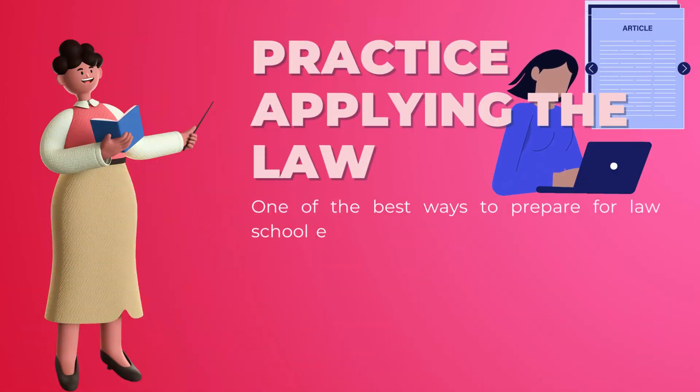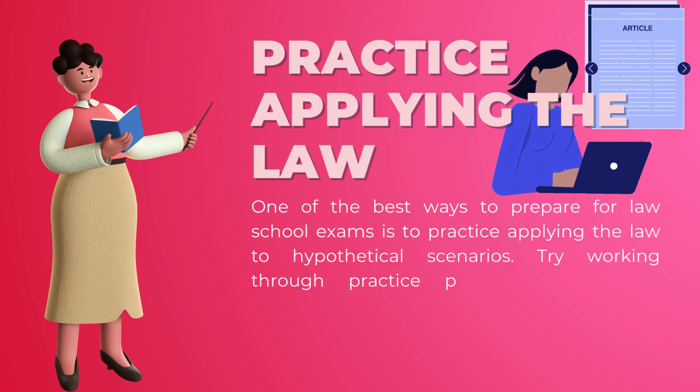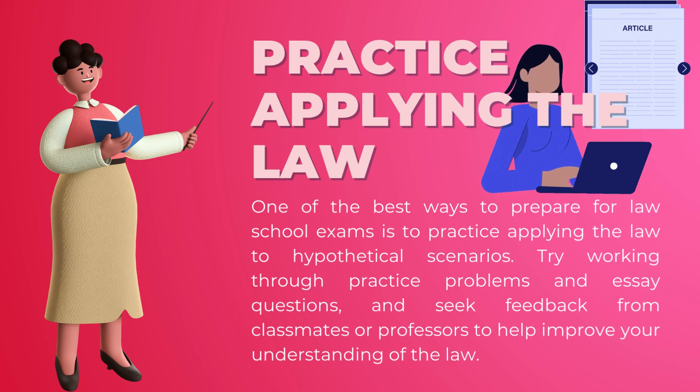Practice applying the law: one of the best ways to prepare for law school exams is to practice applying the law to hypothetical scenarios. Try working through practice problems and essay questions, and seek feedback from classmates or professors to help improve your understanding of the law.